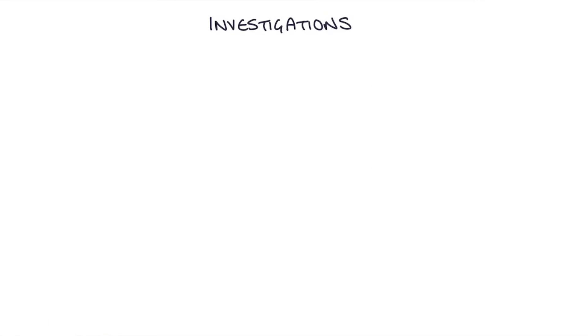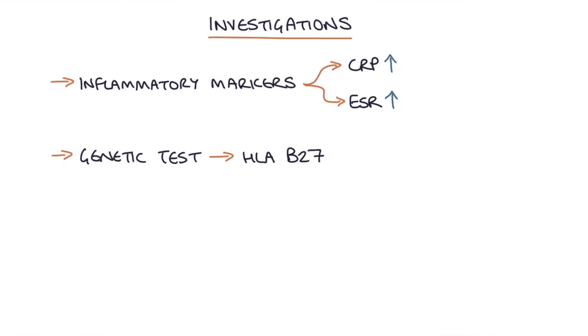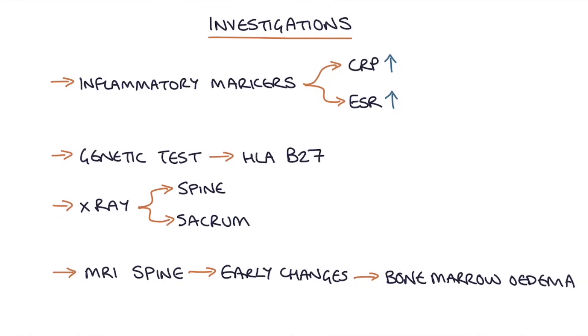For investigations, you can start with basic inflammatory markers like CRP and ESR, which may rise with increased disease activity. You can send off a genetic test to look for the HLA-B27 gene and do x-rays of the spine and sacrum. If x-rays are normal, an MRI of the spine can show early changes as bone marrow edema in the vertebral bodies, appearing before any x-ray changes.